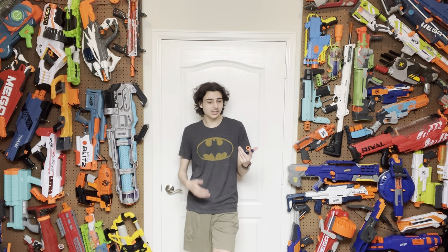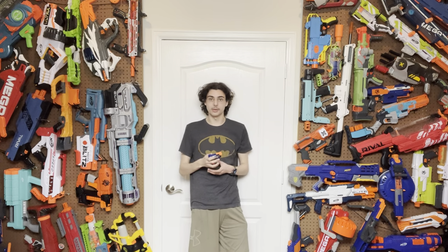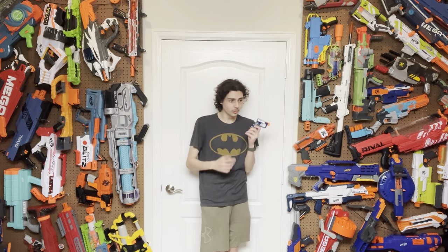It has become a staple in the Nerf hobby since its original release in the N-Strike series. When this came out, it basically destroyed all competition. The Secret Strike was flawed because the air tank could explode, and the Reflex is flawed because it's so much bigger than the Jolt. This blaster is just an improvement.